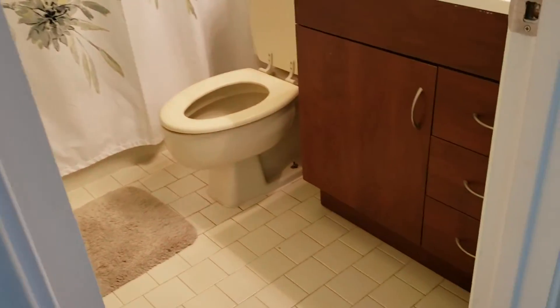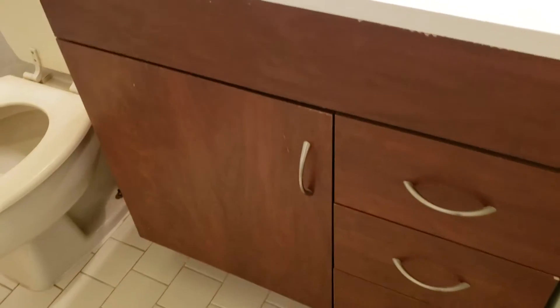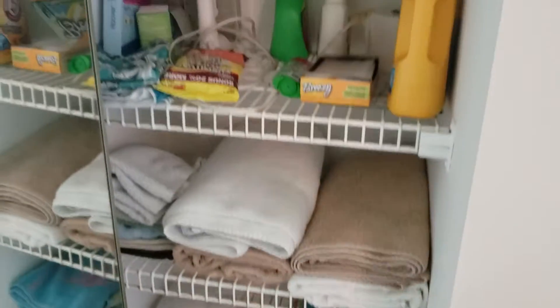Here's your guest bath. This one maybe not as updated, but still the same shower-tub combo. It is a solid surface countertop with cabinets. And then there's another linen closet right here — good size, lots of shelves.